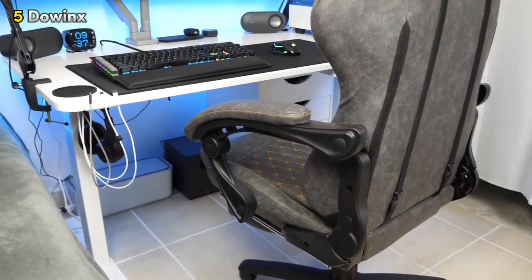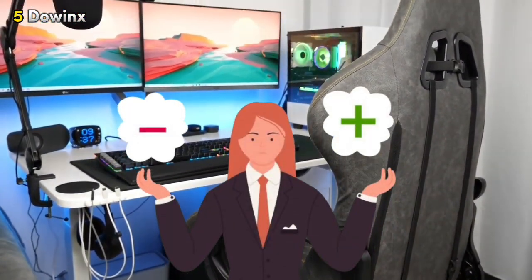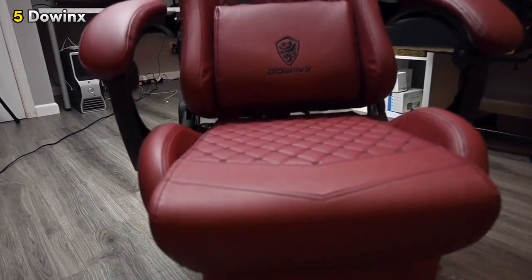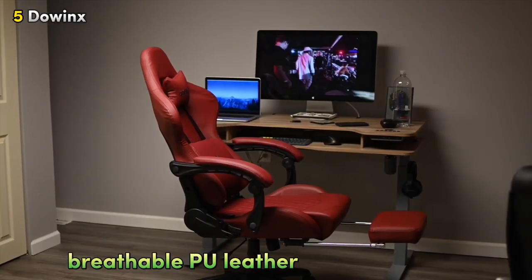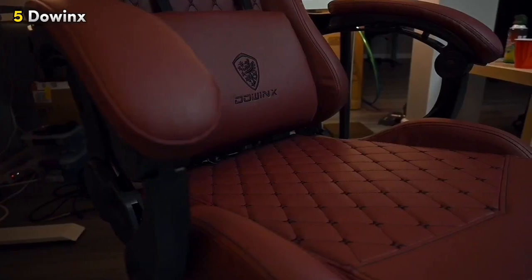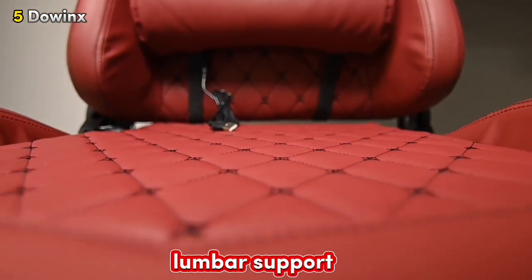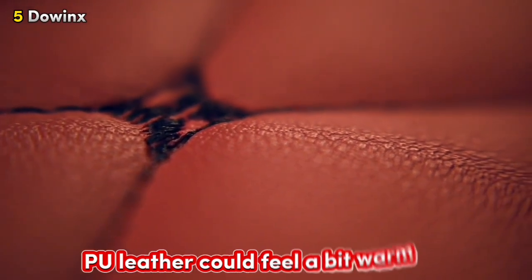To help you make an informed decision, let's explore both the strengths and weaknesses of this gaming chair. One of the great things about this chair is its breathable PU leather, which strikes a perfect balance between comfort and style. You'll love the adjustable features that let you find just the right position, and the retractable footrest is perfect for kicking back and relaxing after a long gaming session. However, keep in mind that the lumbar support might not be as pronounced as some other options, and the PU leather could feel a bit warm if you're sitting for extended periods.